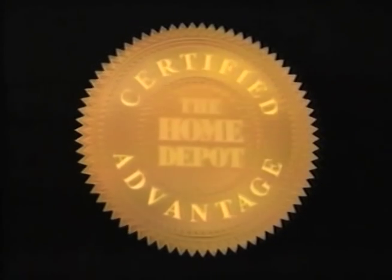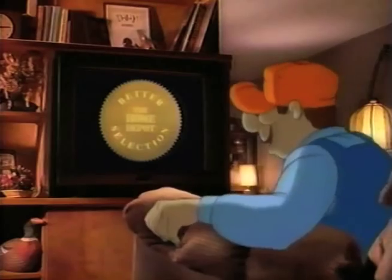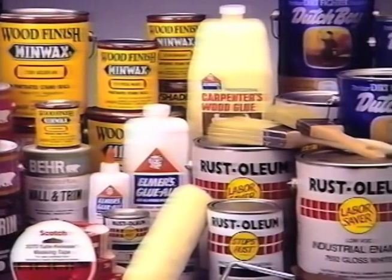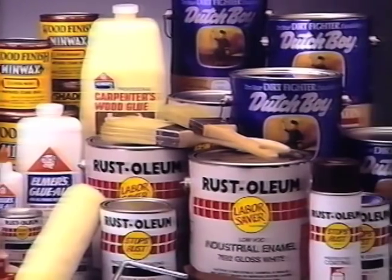Another Home Depot certified advantage: better selection. More than anybody else. Take paint — you won't find a selection like ours anywhere. The best brands at the best prices every day.